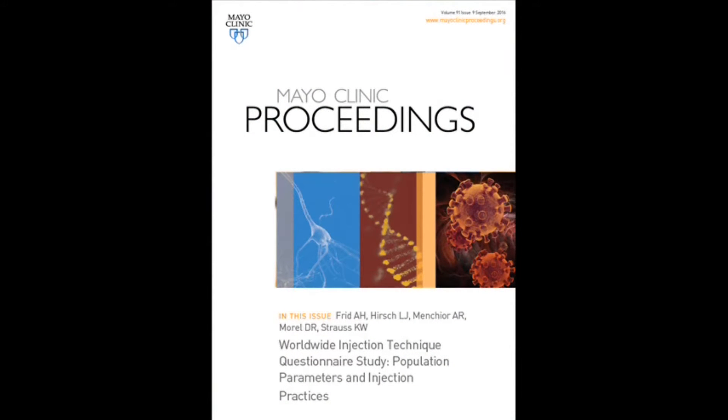This is a video overview of three papers which will soon appear in the Mayo Clinic Proceedings. The first two are summaries of the Injection Technique Questionnaire, ITQ Survey. The first of the papers looks at the population parameters as well as injection characteristics of the survey.